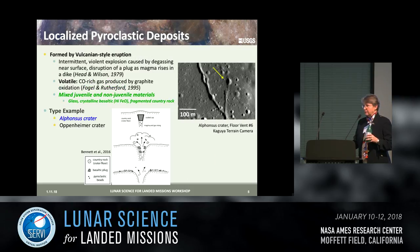The smaller deposits were explosive but on a smaller scale, possibly intermittent violent explosions caused by degassing under a magma cap. The volatile for these is thought to be carbon monoxide-rich gas. These deposits have mixed juvenile and non-juvenile materials — glass, crystalline basaltic material that tends to be mafic, and some amount of fragmented country rock. Moon Mineralogy Mapper data at Alphonsus shows that even within the floor of a single crater, eruption style likely varied with different amounts of juvenile material around the vents. The type example is Alphonsus, and Oppenheimer Crater on the far side also has similar kinds of vents.